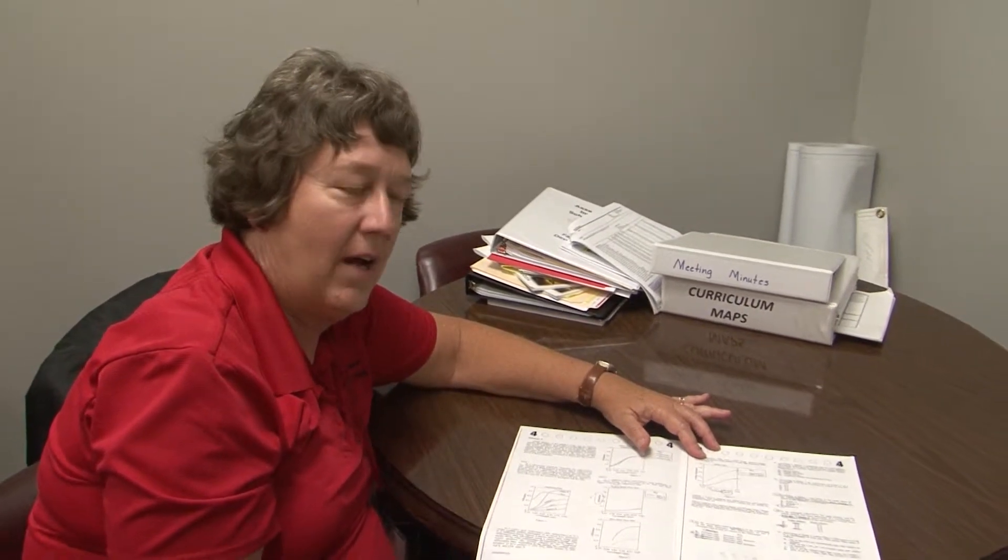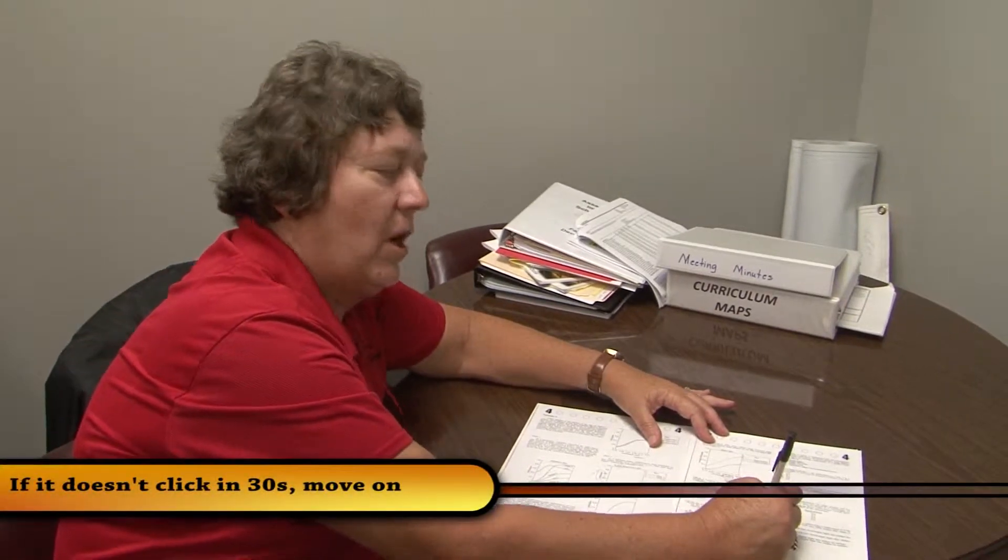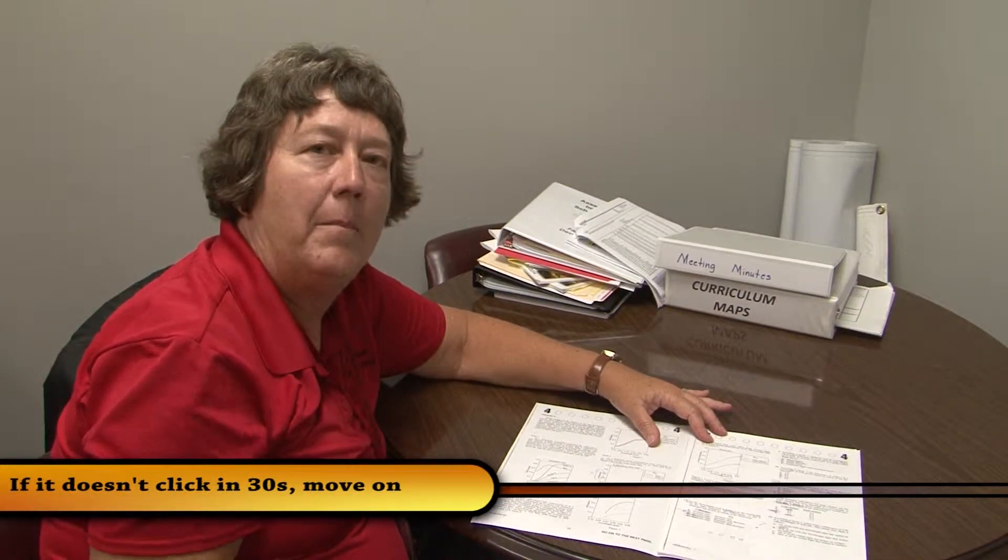You normally have very close to one minute apiece on each question. If you are ever working on a question for more than 30 seconds and nothing's clicking, just put a question mark next to that one, mark your lucky answer of the day and move on. If you're working on it 30 seconds and you're making progress, keep going and finish the question. But if you've spent 30 seconds on a question and you're getting nowhere, move on and come back to it later.